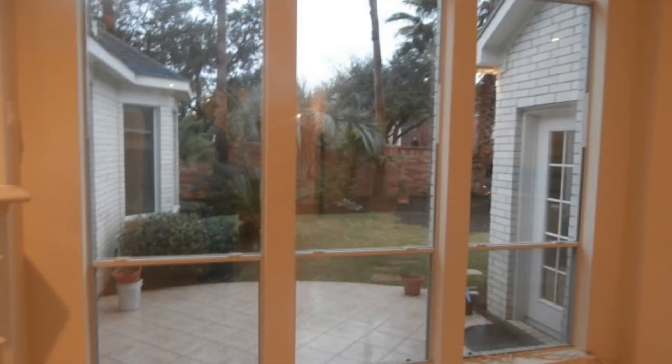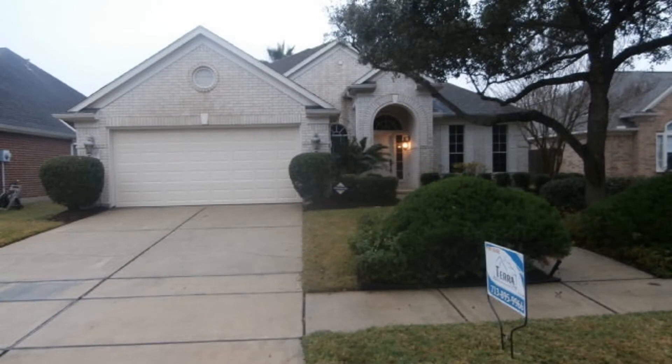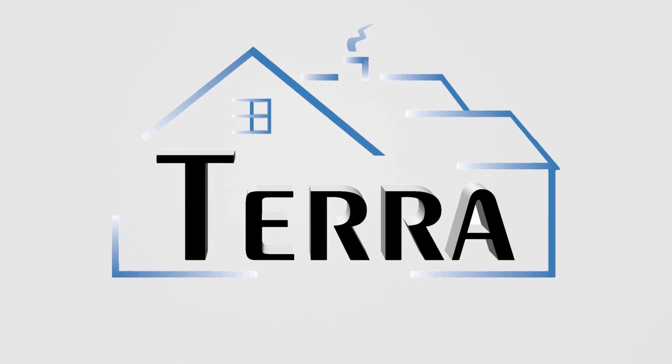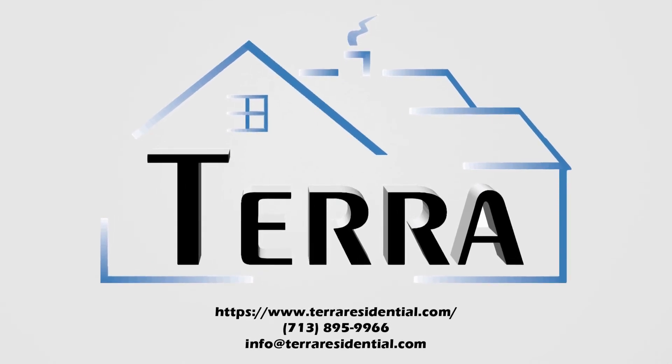This may be the perfect property for you — you just need to see this gem for yourself. Rent from us and experience living in a professionally managed home. Give us a call now. I'll see you next time.